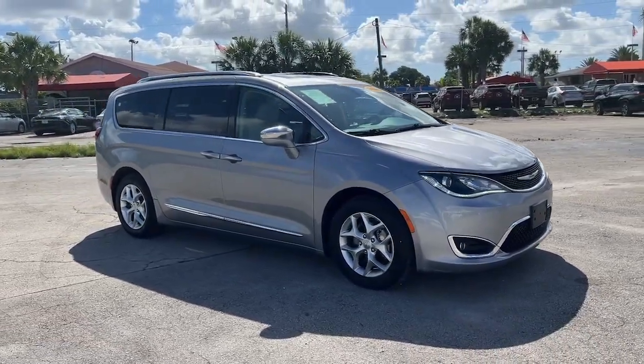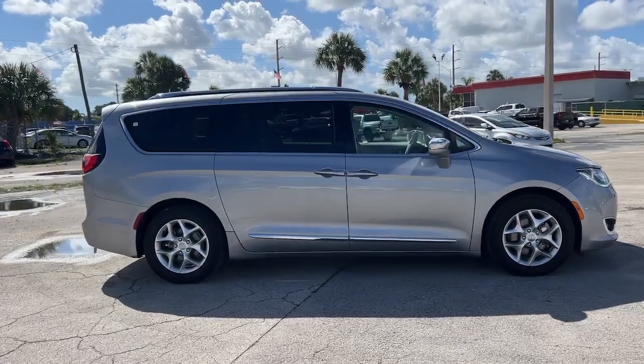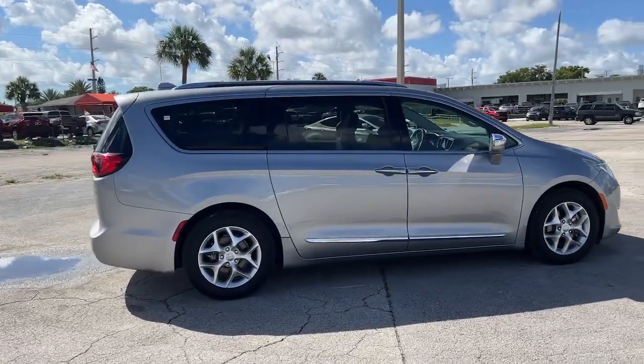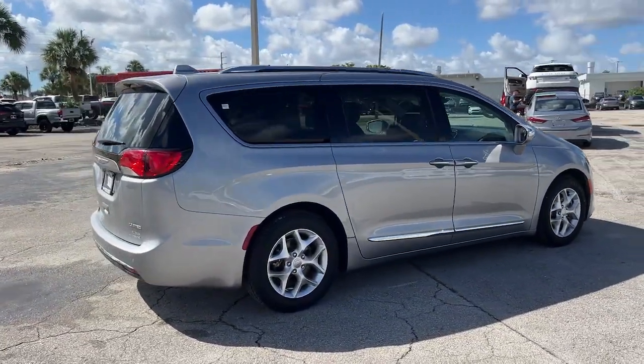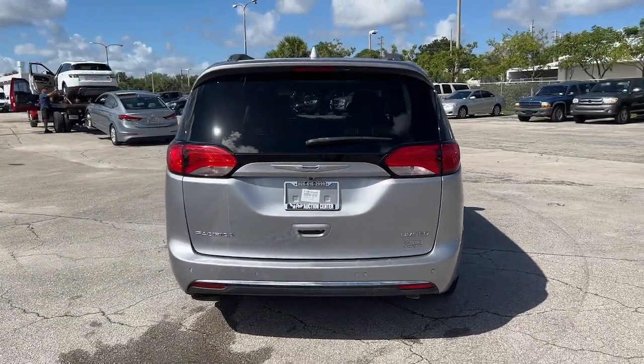Enjoy the view of this 2020 Chrysler Pacifica. This vehicle is an outstanding buy with fewer than 70,000 miles on the odometer. Choose the minivan that's safe, smart, comfortable and fun to drive. The Pacifica ticks all the boxes.